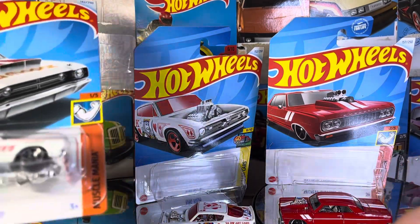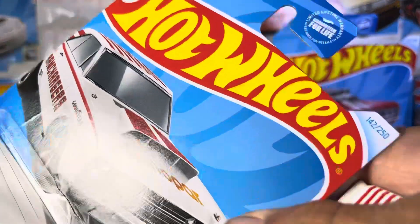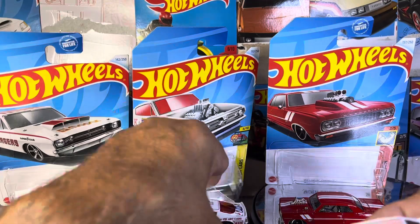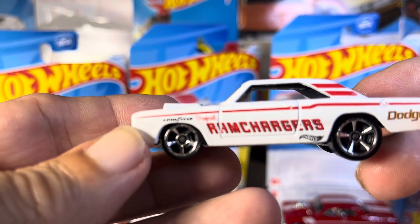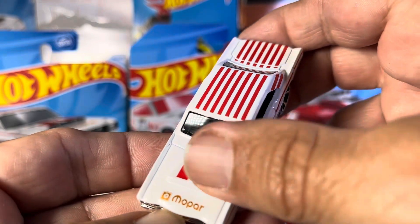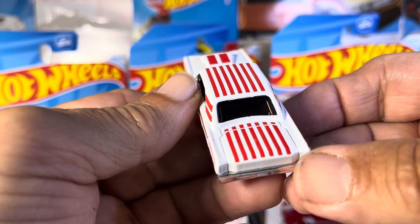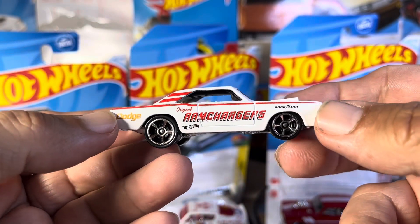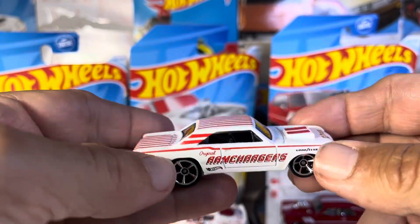Then we got the 68 Dodge Dart. When you're looking real fast, you're going to think — like when you see red and white, you think it's the same car. But this is beautiful. Love those wheels — Ram Chargers. Mopar. I think that's a six pack hood, I'm not sure. Could have used some lights, but I'm not complaining, because you got a fantastic paint job on there. Beautiful, just stunning.